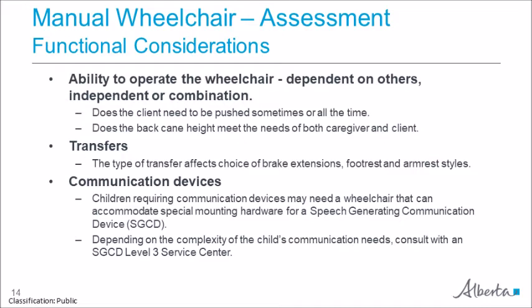Functional considerations include the ability of the client to operate a wheelchair — whether the client is independent, dependent, or perhaps both. Assessing the client's ability to transfer will inform decisions related to brake extensions, footrest, and armrest styles. If you are working with a child that requires a communication device and depending on the complexity of their needs, you may want to consult with a level 3 SGCD service center. If the child requires a speech generating communication device, you will need to ensure the wheelchair chosen can accommodate the hardware required to mount the device.